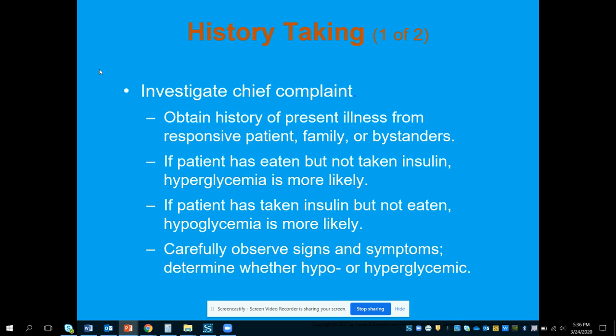For history taking, we want to ask about patient history, responsiveness, and information from family or bystanders — have they eaten, have they taken insulin? It's important to know when their last meal was, whether they've been compliant with medications, and if they took insulin, how much. We also want to know if they have the cognitive ability to give themselves insulin correctly.